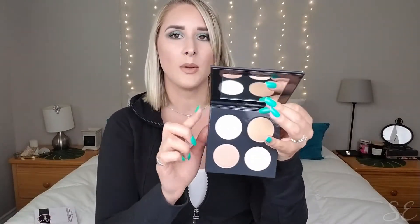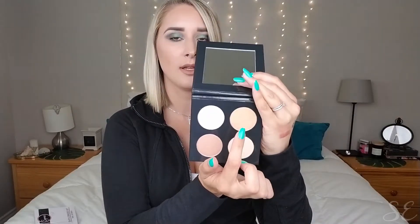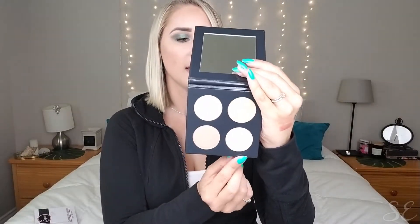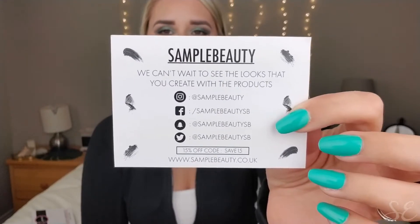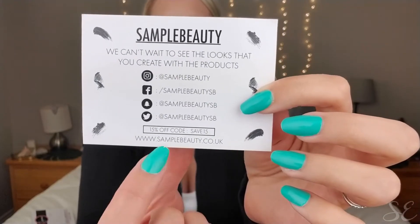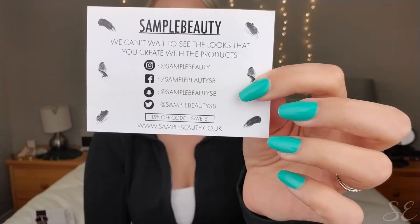The second product from Sample Beauty is their Glow and Go Pressed Highlighter Palette. It comes with a great mirror and features four different highlighters named Birch, Chaser, Gala, and Dahlia. I'll link their information in the description box below — they also include a card with a code for 15% off: SAVE15. It's always nice when they throw in a coupon code.